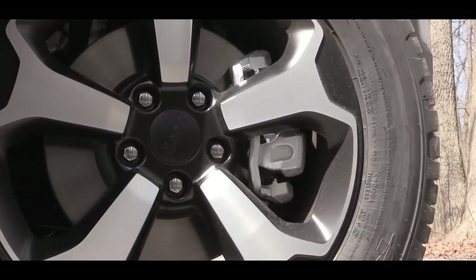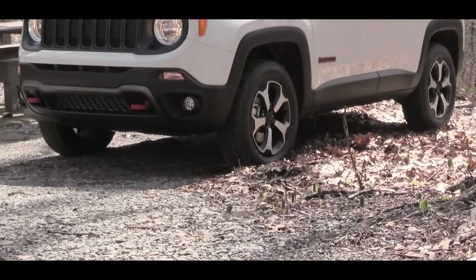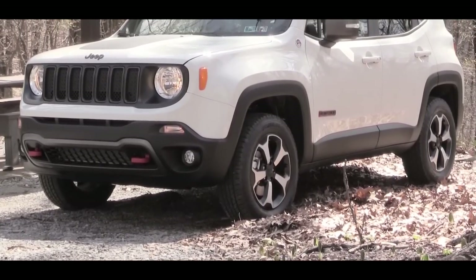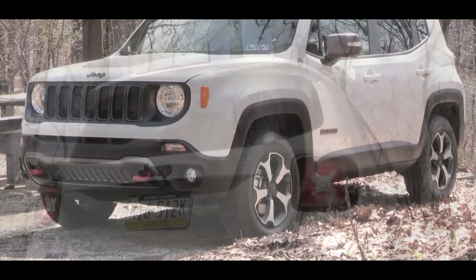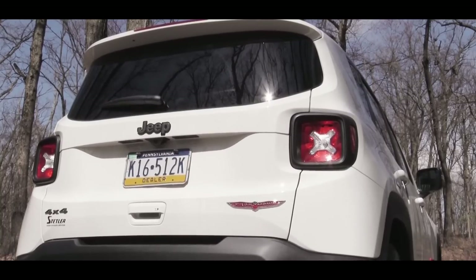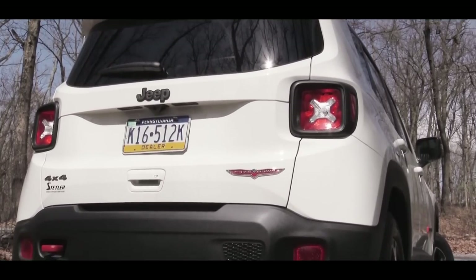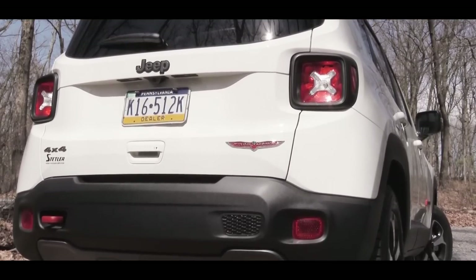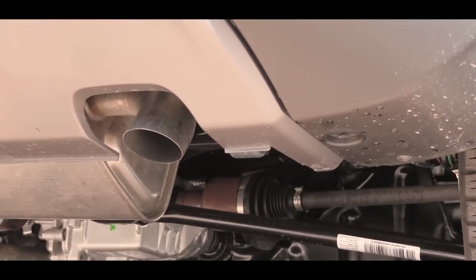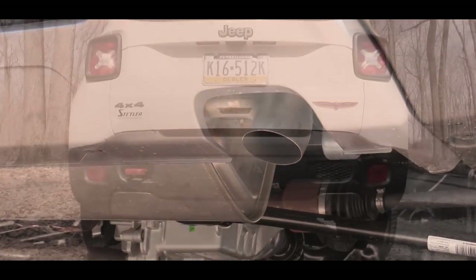For wheels: 16-inch steel wheels come with the Sport; 17-inch aluminum with the Latitude and Trailhawk — what you're looking at now; 18-inch aluminum with the Altitude, Limited; and 19-inch aluminum alloy with the High Altitude. Swinging around to the back, a rear spoiler with an integrated brake light and a rear window wiper come standard on every trim. LED taillights are exclusive to the High Altitude. There's a single exhaust outlet below.